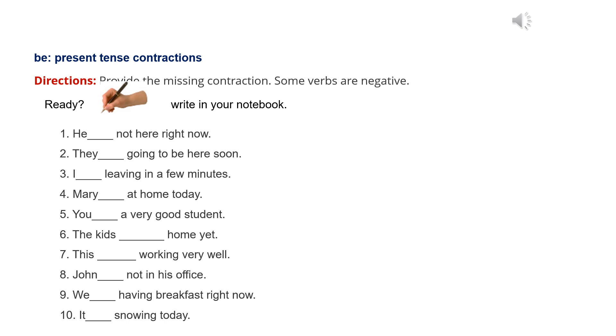5. You're a very good student. 6. The kids aren't home yet. 7. This isn't working very well. 8. John's not in his office. 9. We're having breakfast right now. 10. It's snowing today.